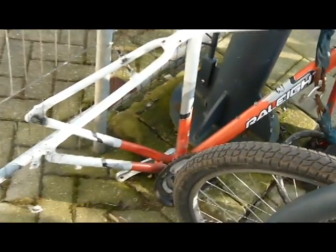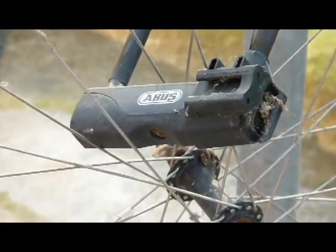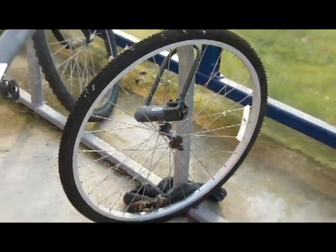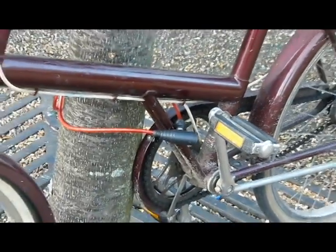In 2012, 30 bikes were stolen from Brunel University. This is due to two main factors. One, people don't utilise their locks properly. And two, people buy inadequate locks.